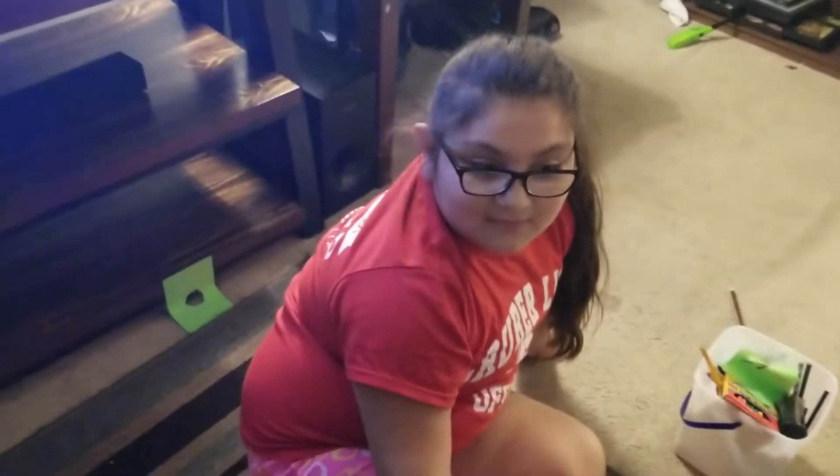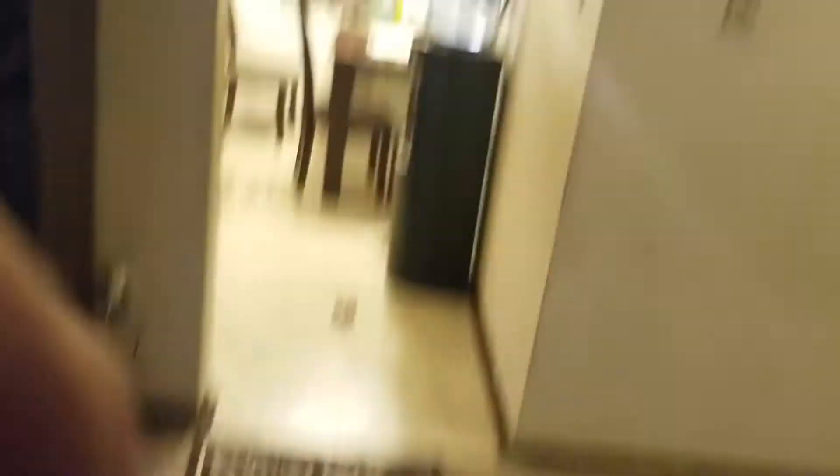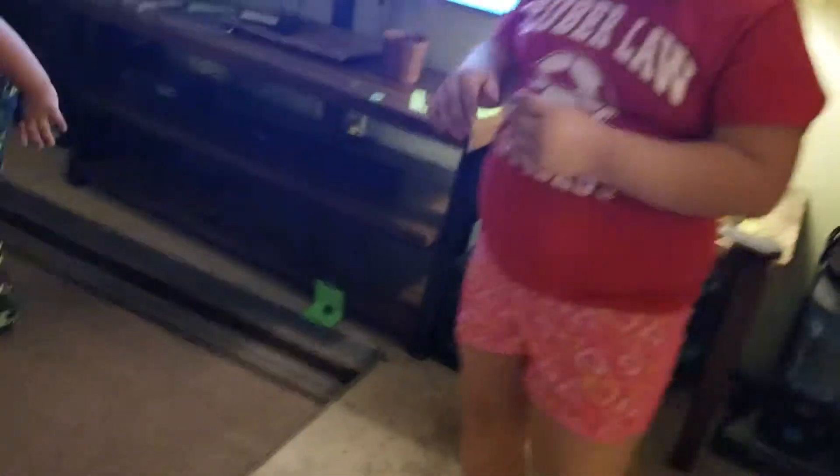We got a Nintendo Switch right there! Thumbs up for Nintendo Switch — Nintendo Switch, please sponsor me! Give me a hundred Nintendo Switches and I'll give them away. If they sponsor me and give me a hundred Nintendo Switches, I will give them away to you guys.